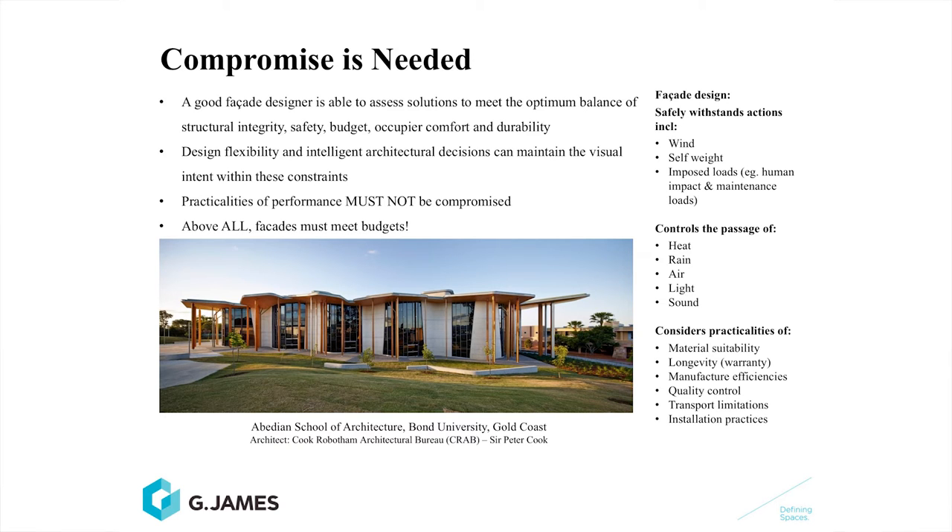Some of the other practicalities you need to consider are material longevity, manufacturing efficiencies, quality control, transport requirements or limitations, and also installation practicalities. Above all, probably the greatest thing to keep in mind as the architect is that the budget is a huge constraint. You should notice when walking through the city how many buildings have been abandoned partway through construction because the clients haven't had the budget.